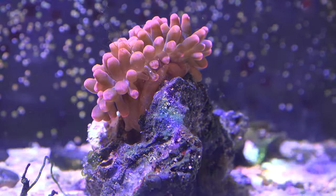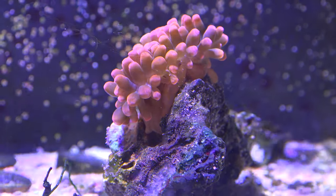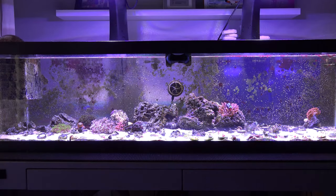Now other than the anemone, the other corals have not really grown for me. I would say it's kind of just been in a sustaining state where the coral looks like it's doing fine, but it's not really multiplying. It just looks like it's staying about the same size.